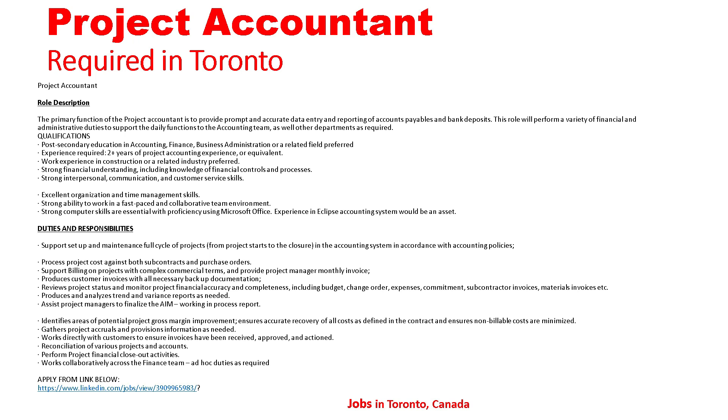This role will perform a variety of financial and administrative duties to support the daily functions of the accounting team as well as other departments as required. Qualifications: post-secondary education in accounting, finance, business administration, or a related field is preferred; two-plus years of project accounting experience or equivalent work experience in construction or a related industry is preferred; strong financial understanding including knowledge of financial controls and processes; strong interpersonal, communication, and customer service skills; excellent organization and time management skills; strong ability to work in a fast-paced and collaborative team environment.